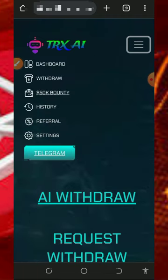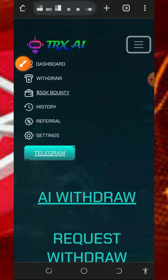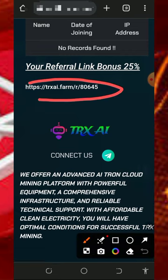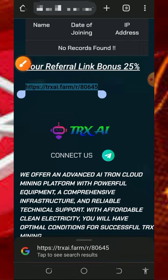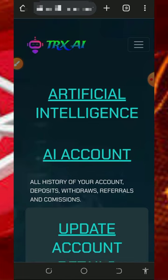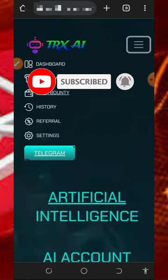You can also earn more by inviting friends. Tap the referral button on the screen to get your personal referral link, then scroll down to copy it and share it on social media like Facebook, Instagram, and so on. You'll earn commissions whenever your referrals make deposits into their accounts.